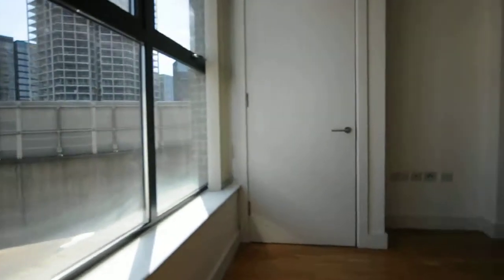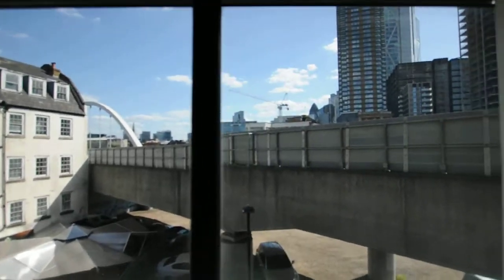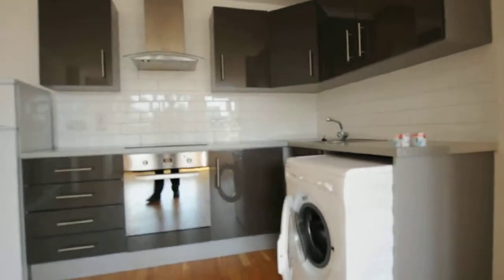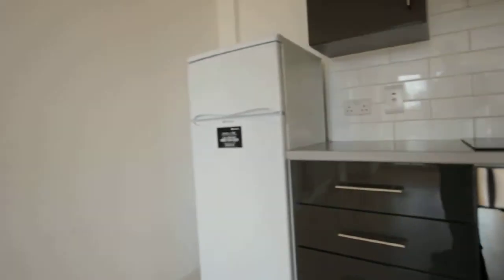And last is the kitchen area. Here you have a washing machine, oven and refrigerator.